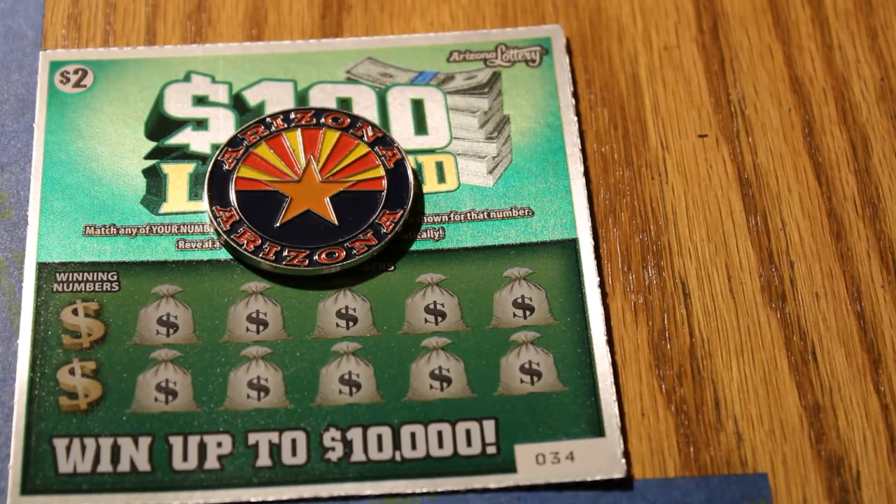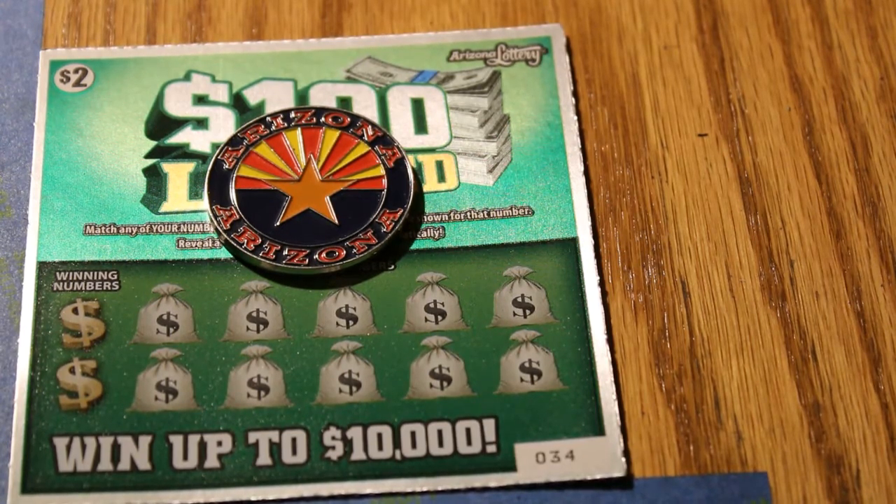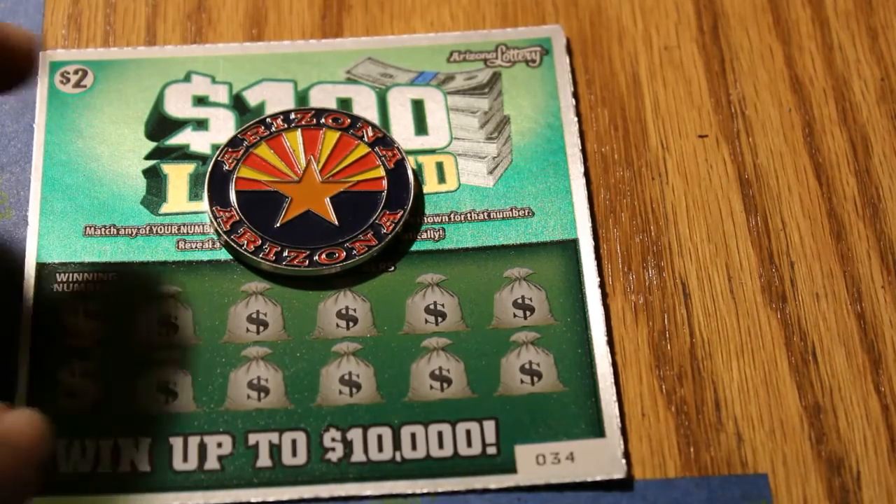Hello YouTube, AZ Scratchers here with Part 8 of the Arizona Lottery $2 100 Loaded Book Sessions. We're getting kind of close to the end now. We're starting off with Ticket 34 and we'll be scratching down to Ticket 20 this session. The odds are 1 in 4.27. Without further ado, let's get cracking here.